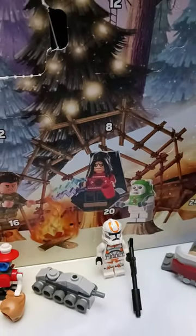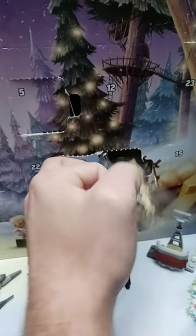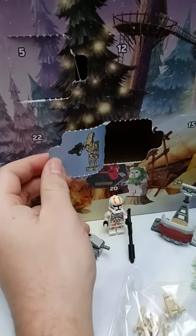Alrighty guys, here is the LEGO Star Wars Advent Calendar, day number 8. The door is right above Palpatine's head, so we're just gonna open that up, and we have a battle droid — a B-1 battle droid. Pretty cool stuff there.